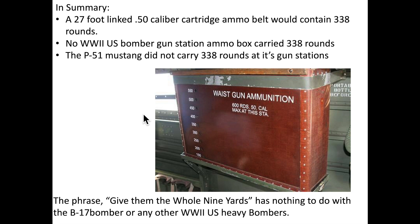In summary, the phrase 'the whole nine yards' has nothing to do with U.S. bombers or any other World War II U.S. heavy bomber. Please click on the circle to subscribe to my channel if you would like to see more of these World War II U.S. bomber videos.